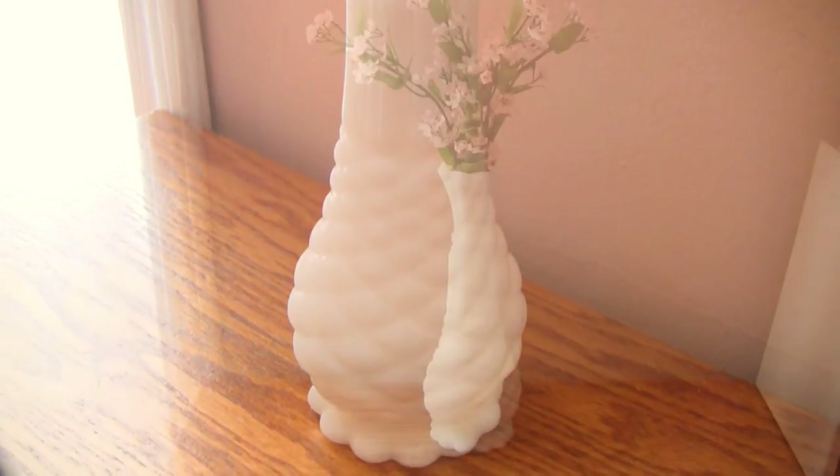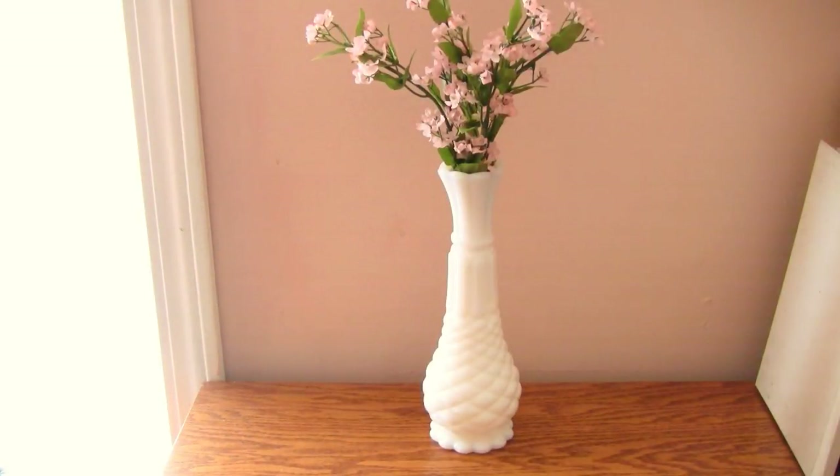First, I found this vintage milk glass vase at Goodwill for only one dollar. I think that floral arrangements add elegance and brightness to a room. But before I could add an arrangement to my bedroom, I needed to find the perfect vintage vase. I chose this one because the size was just right, not too big, not too small. I liked the white color because it fit perfectly with my contrasting pink and white color scheme.